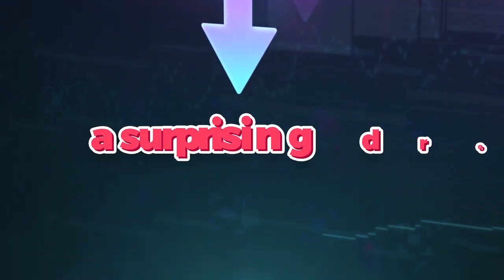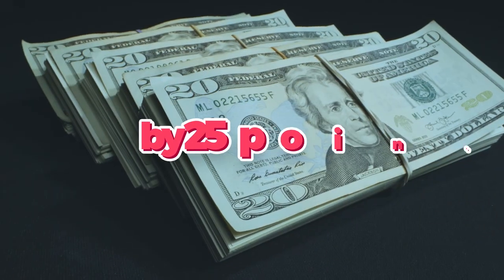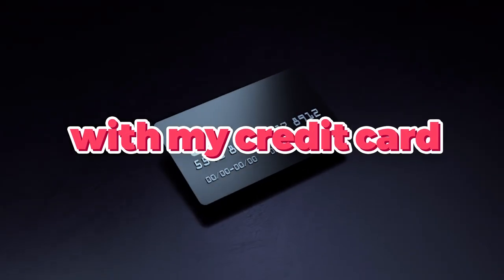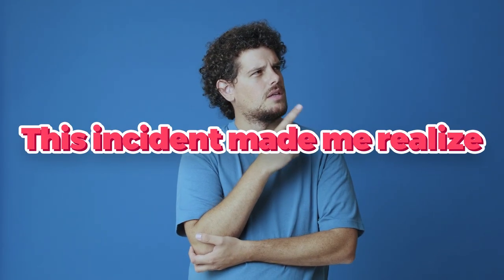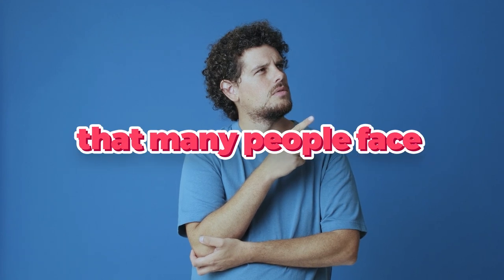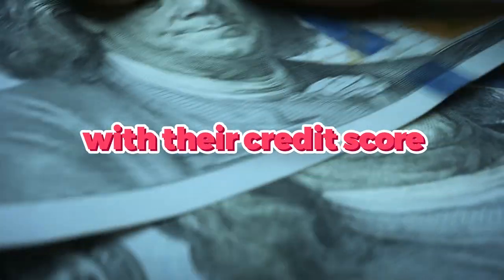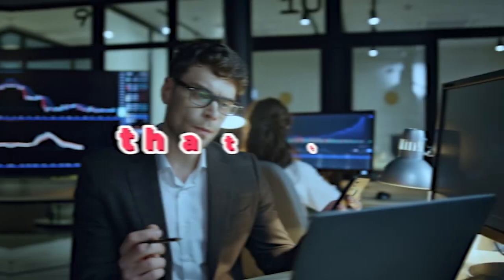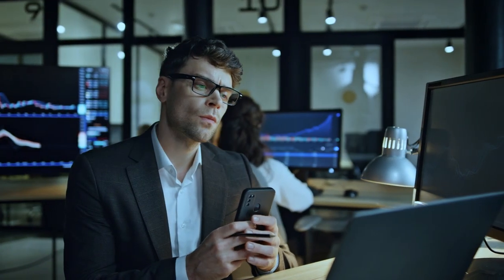I recently experienced a surprising drop in my credit score by 25 points, all due to a mistake I made with my credit card. This incident made me realize that many people face similar issues with their credit score, either seeing a sudden decrease or feeling that their score is lower than it should be.